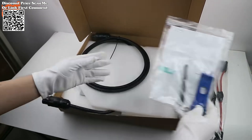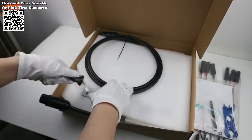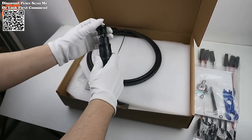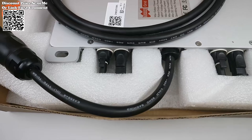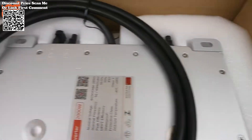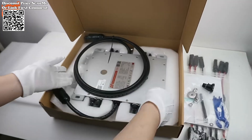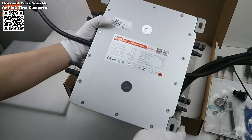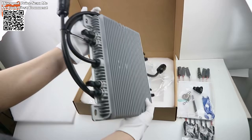Unlike traditional centralized or string inverters, micro-inverters provide individual maximum peak power tracking (MPPT) controls for each PV module in the array. This ensures that the maximum power output of each module is realized regardless of external factors such as shade, dust, or orientation.